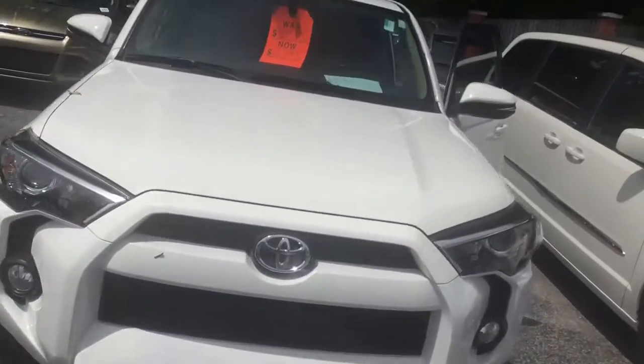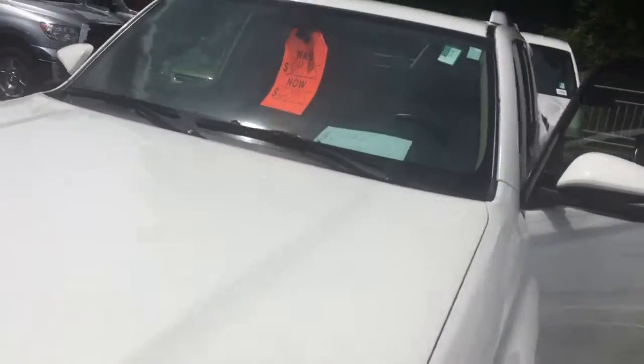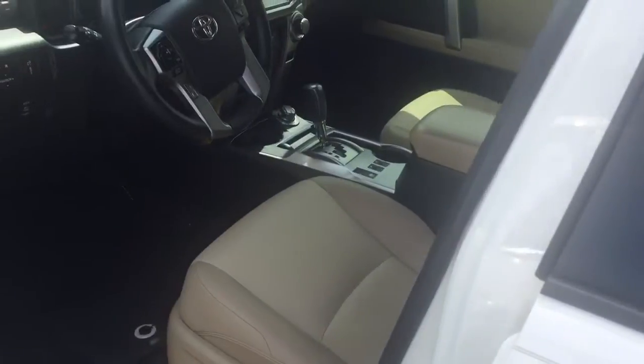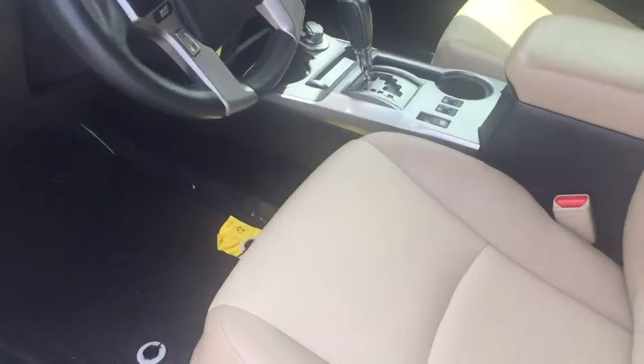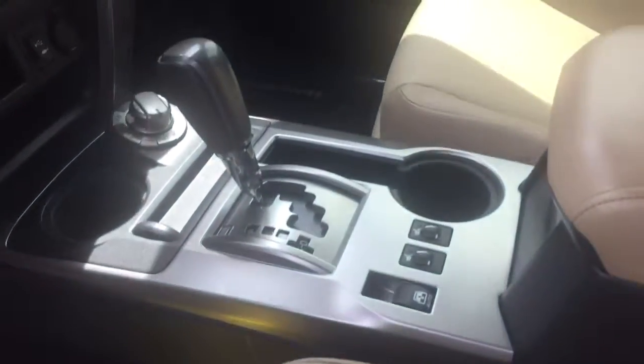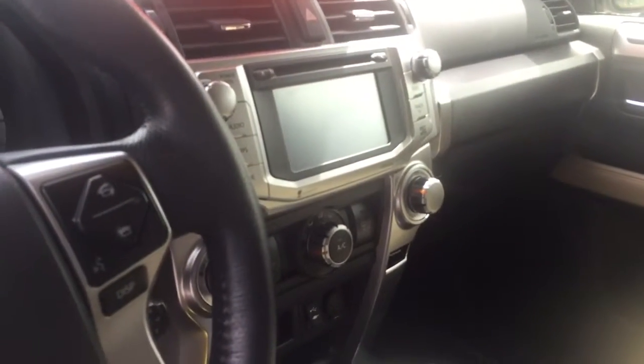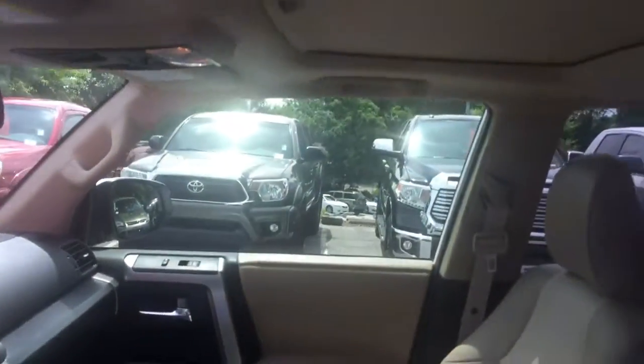We also have this one for $32,995 — that's going to have your turn signals on your mirrors. It's the SR5 Premium with 45,000 miles. In this one you get your tan leather, heated seats, four-wheel drive, a backup camera, navigation, and a sunroof. This one is $32,995 and is certified with a seven year, 100,000 mile warranty.